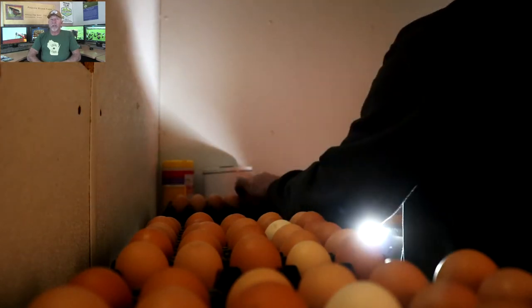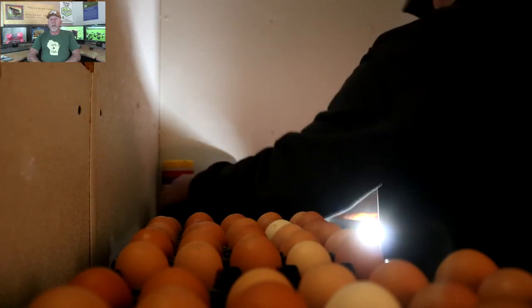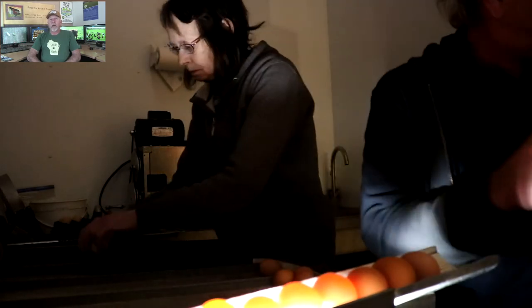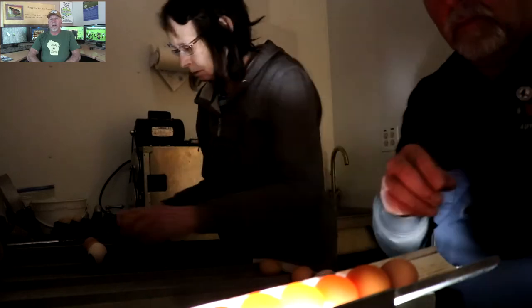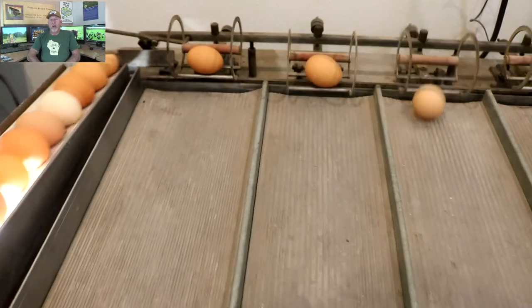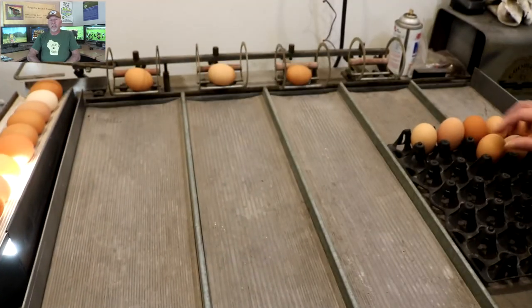From the candler, the eggs move to the egg sorter, which sorts them by standardized grade sizes: extra large, large, medium, and small. Each lane is calibrated to a specific weight. I calibrate the machine every couple of weeks to make sure it stays within standards.